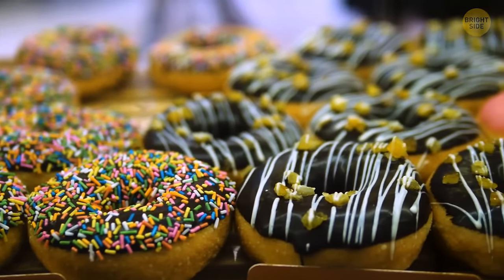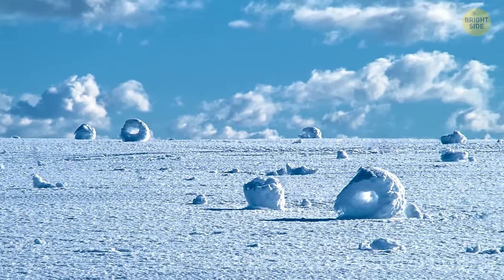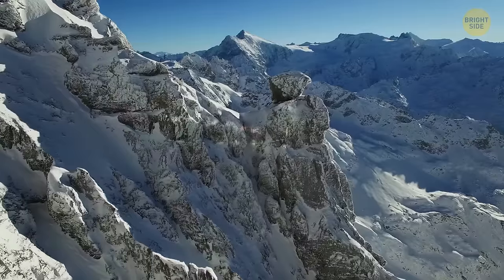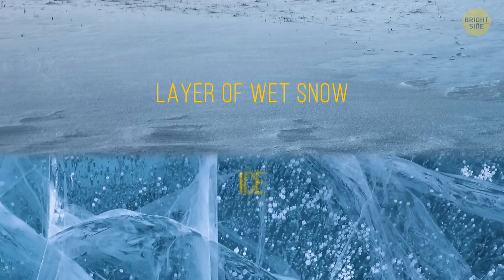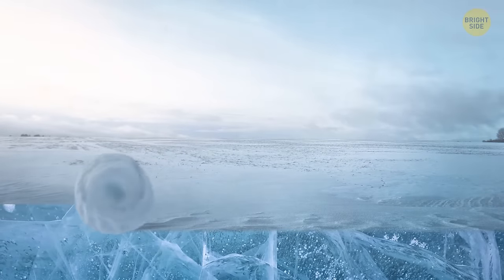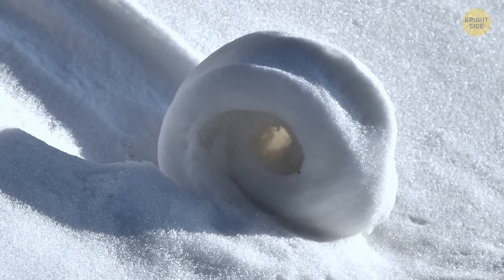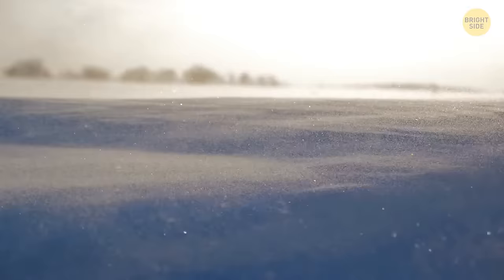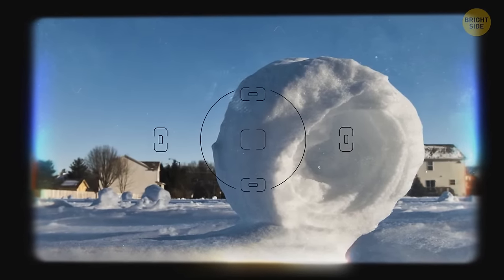Snow donuts are one of the rarest meteorological sights to see, with perfect weather conditions needed just to create them. Found in any snow-covered mountain area like the Rocky Mountains, the wind, temperature, snow, ice, and moisture have to all work together. A thin layer of wet snow on the ground, under that layer ice or powdered snow, then a strong enough breeze to roll the donut down a hill just like a snowball. Once it stops rolling, it can be the size of a baseball or as large as a car tire — it all depends on how strong the wind is. A newly formed snow donut won't stay around for very long, so hurry up with that camera.